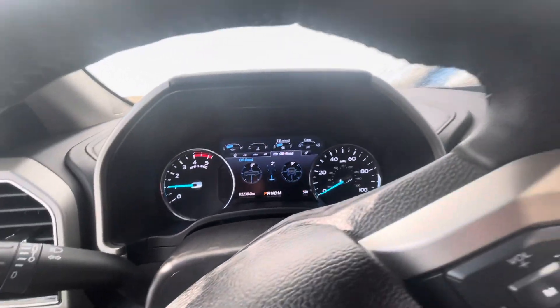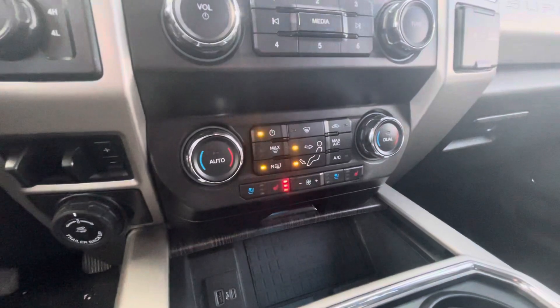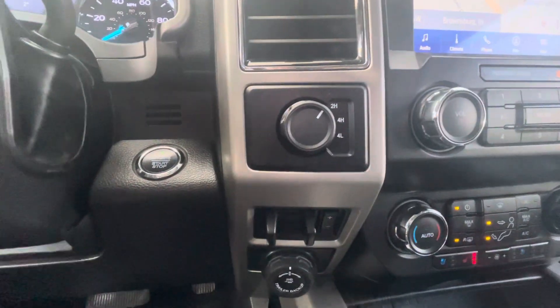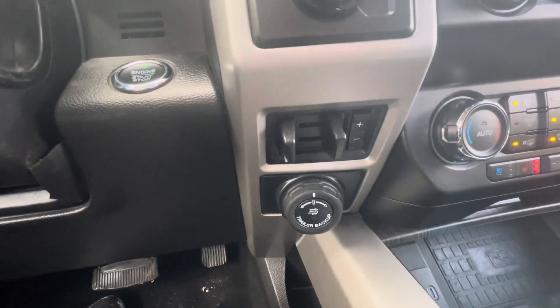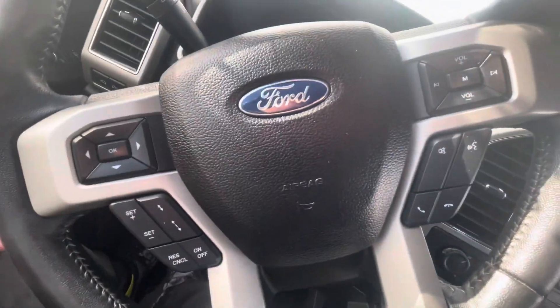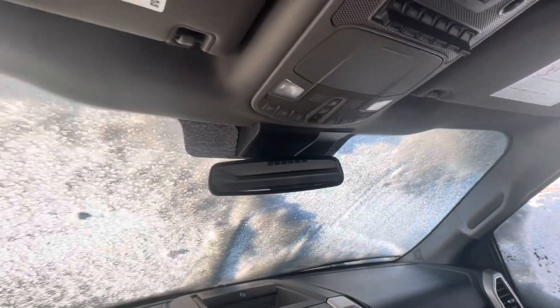112,238 miles on it. Got navigation, ability to connect to your phone. We have heated seats, cooled seats on both sides. You've got your four-wheel drive controls, trailer backup assist, and your trailer brake there. We've got cruise control — it looks like adaptive cruise control. Upfitter switches, and the large sunroof as well.